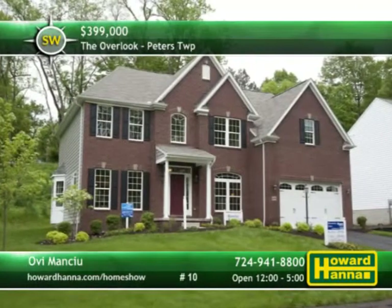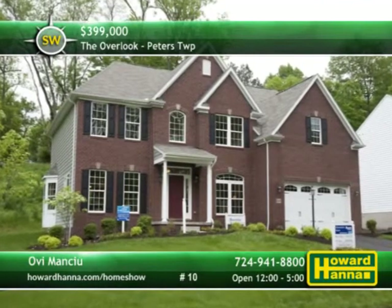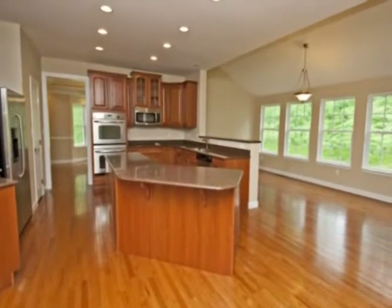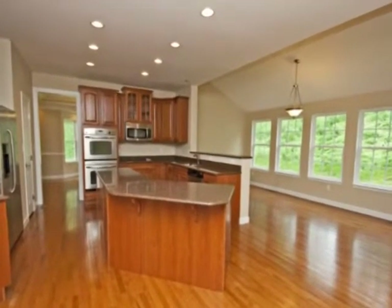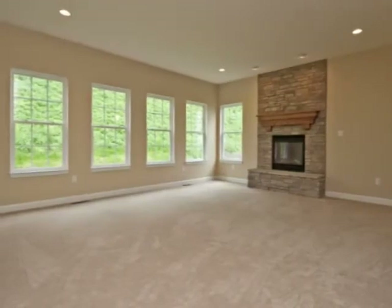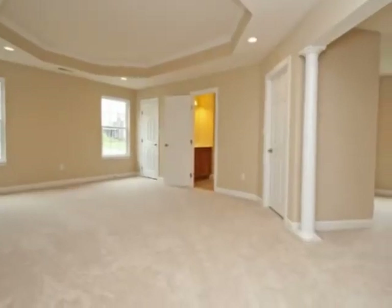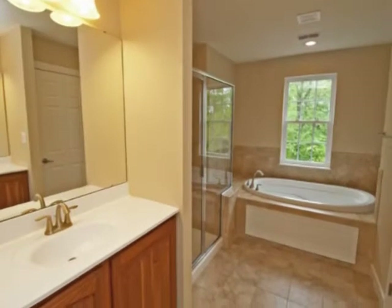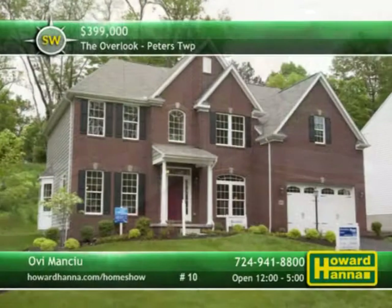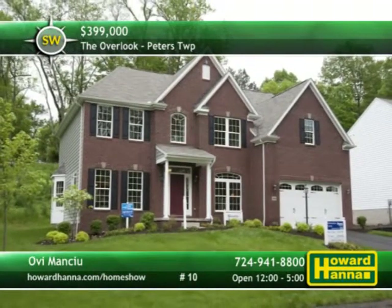The Overlook is an exclusive new development in the heart of Peters Township with packages starting at $399,000. Private wooded lots with stunning views are part of a private community in the award-winning Peters Township School District. Design your custom home with the help of one of the community's elite builders or bring your own home plans. The site offers easy access to Route 19 and I-79 and is conveniently near the airport, downtown Pittsburgh, and West Virginia. Only three lots remain, so visit today's open house or contact the development office for more information.